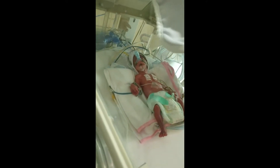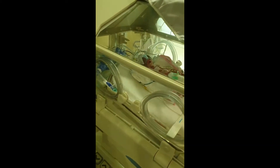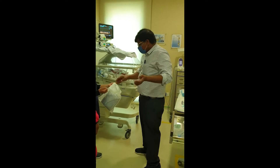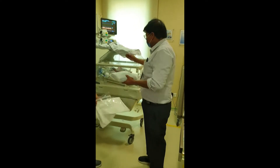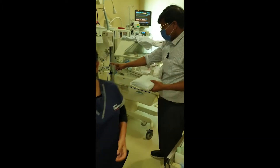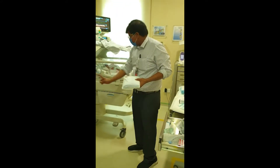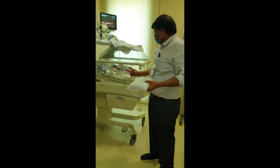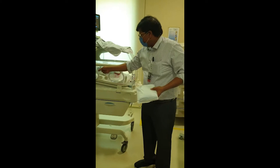The baby is on nasal CPAP support at a pressure of six centimeters and we started with an FiO2 of 0.43, which has been increased to above 40% as the baby has started desaturating. As the FiO2 requirements have gone up within six hours of life, I am escalating the respiratory support by surfactant administration for this minimally invasive surfactant procedure.